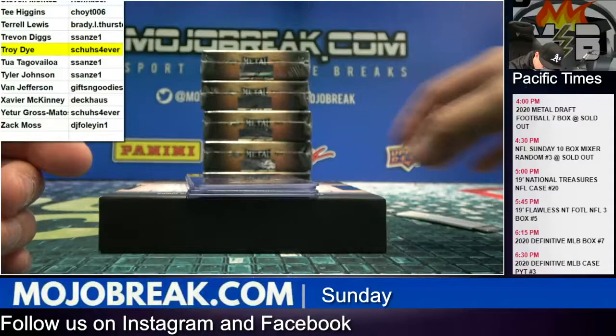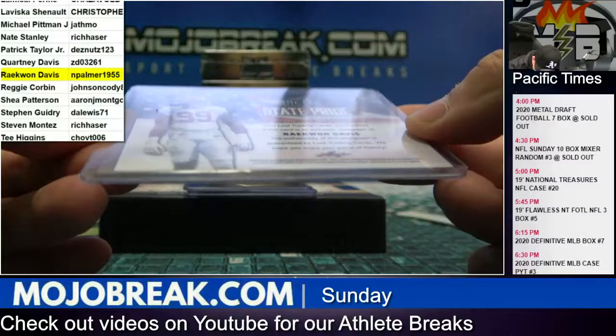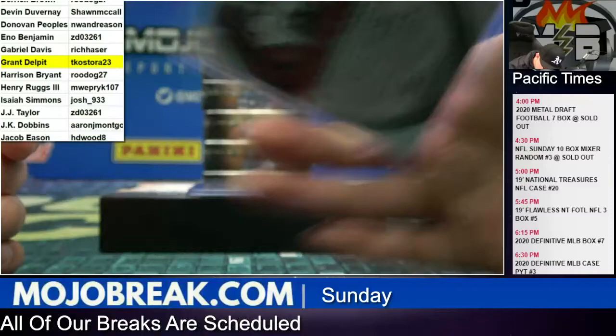This is a Raekwon Davis going to Davis and Palmer. That's a pink — wait, not numbered? No stamp on the back either, so it's not numbered. And Grand Delpit for Tenacious D — TKO Grand Delpit, we got nine out of sixty.